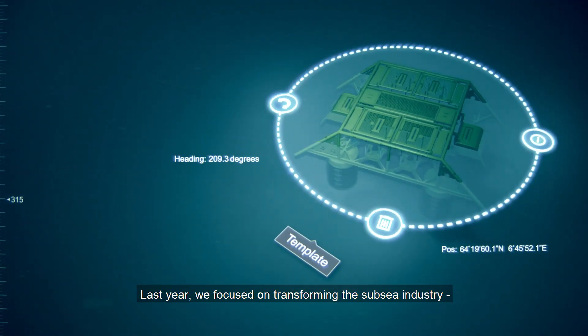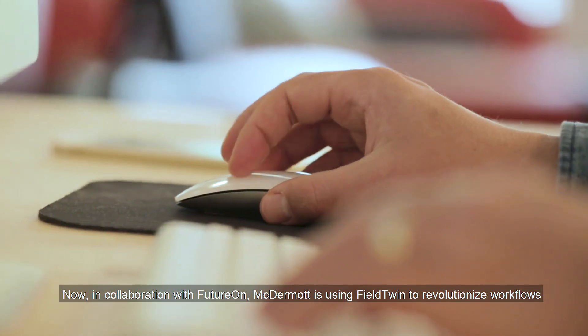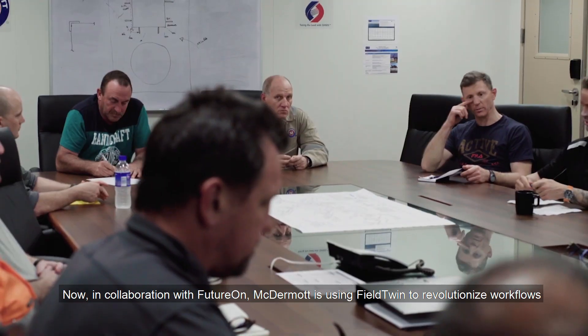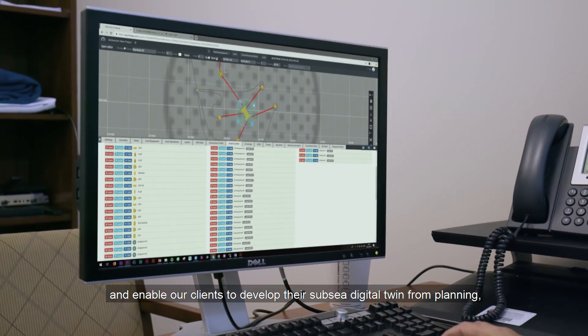Last year, we focused on transforming the subsea industry by visualizing field planning through digitalization. Now, in collaboration with Futuron, McDermott is using Fieldtwin to revolutionize workflows and enable our clients to develop their subsea digital twin from planning through engineering to first oil and beyond.